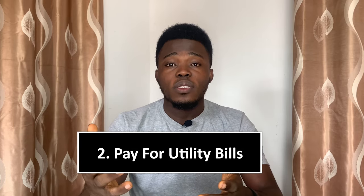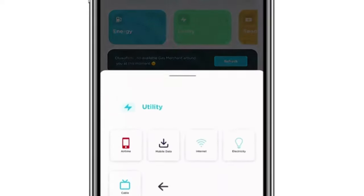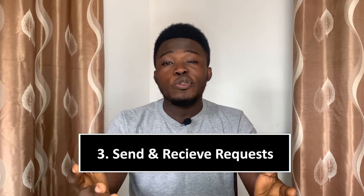The second way to use the Siding Express App is to pay for utility bills. Come to the home page, tap on 'Utility,' and you can see the different bills you can pay: airtime, mobile data, internet, electricity bills, and TV cable bills. The third way is to send and receive requests — you can send requests to family and friends to help pay for your diesel or cooking gas, and you can also receive requests from them to pay for theirs.